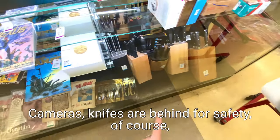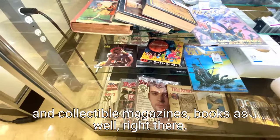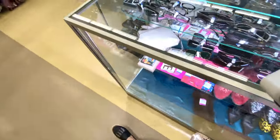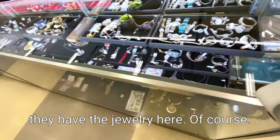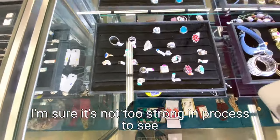Cameras, knives are behind for safety of course, and collectible magazines. Books as well right there - about $15 so they're not too much. And then of course they have the jewelry here. I don't really know the authentication process for jewelry - I'm sure it's not too strong, like the end process to see what's good or to authenticate some of this jewelry.